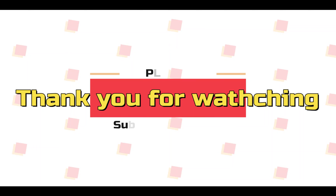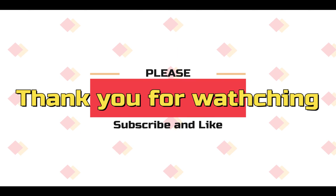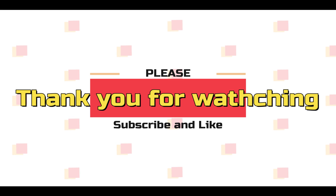That is it for the video today. Thank you so much for watching. Please remember to like and subscribe. See you next time.